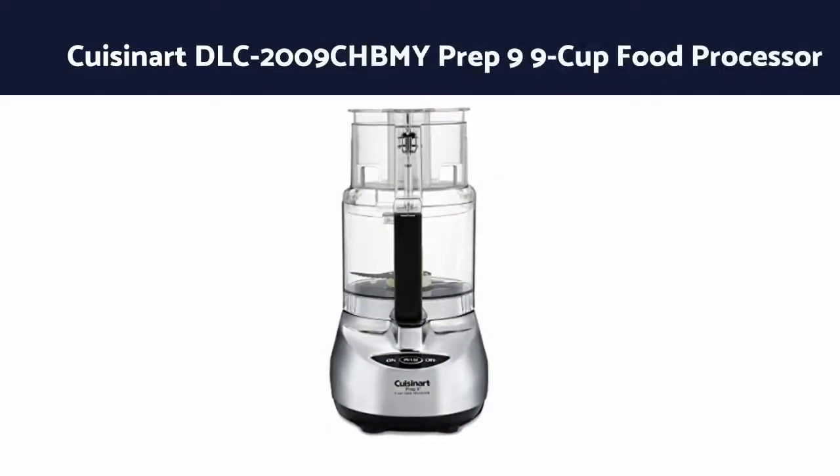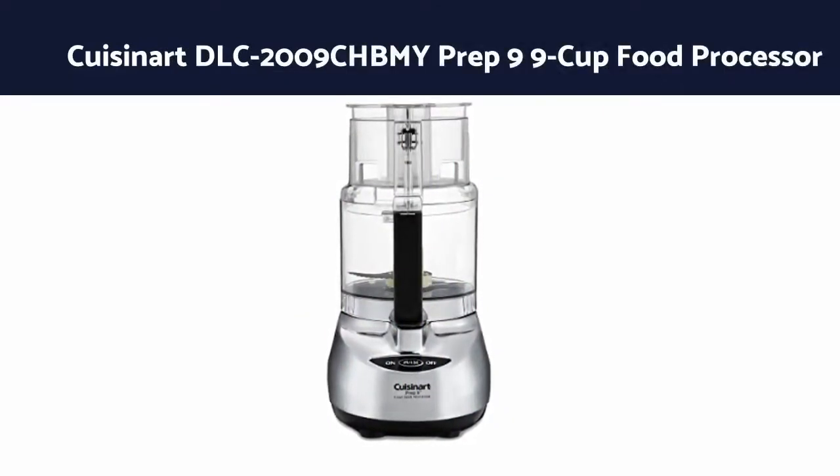Number 1: QCinert DLC-2009CHBM Prep 9 9-Cup Food Processor.